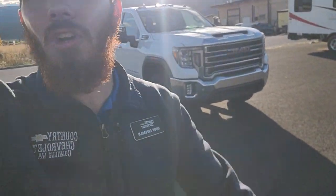Jim, it's Cody with Country Chevrolet again. You asked about a gas 2500 — congratulations, we have one! It's a 2020 GMC 2500 powered by a 6.6 V8 gas engine. Let me get this camera flipped around so I can talk to you about this truck.